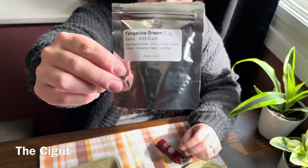Hi everybody. Welcome to The Cigarette. I'm The Cigarette's Wife, Donna, and today we're going to be reviewing Tangerine Dream from Kootenai Botanicals.